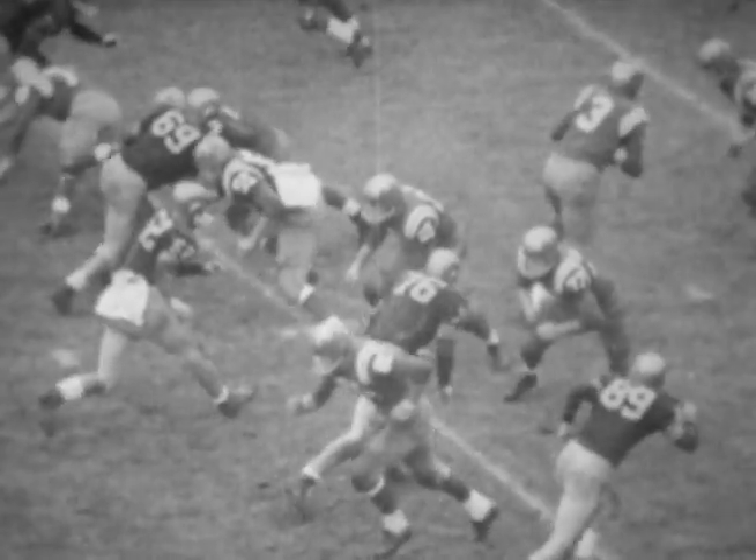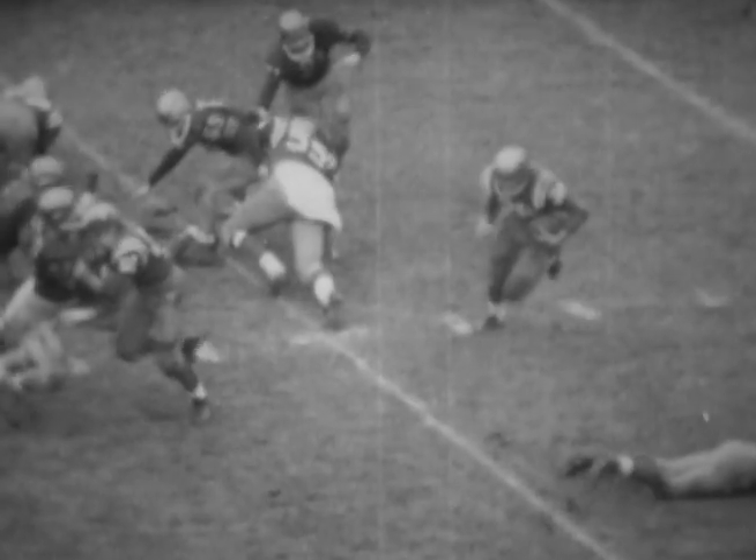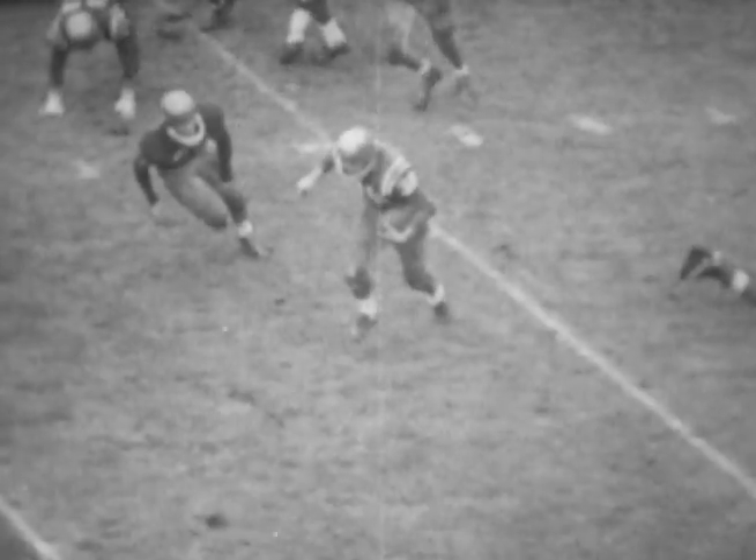In a Notre Dame-Navy game, our left tackle uses a quick reverse shoulder block to help open a hole. Good blocking technique pays off in good games. This sort of teamwork makes football the great game it is.